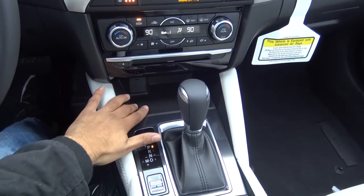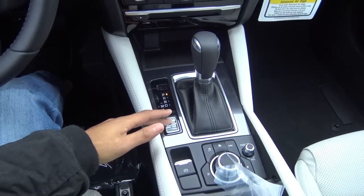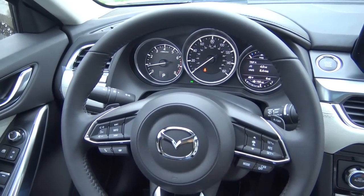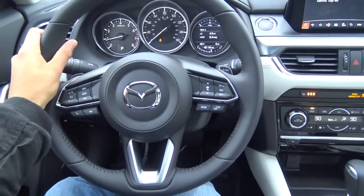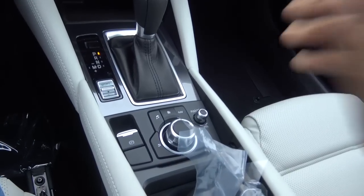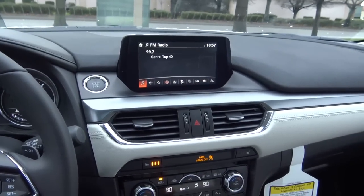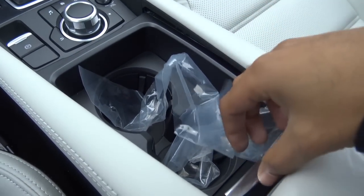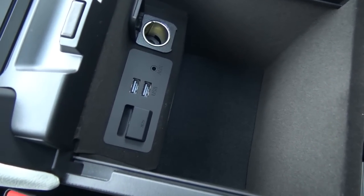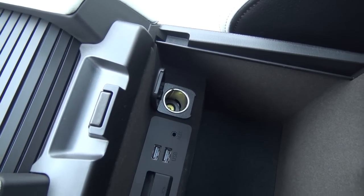Down here you have a little storage cubby as well as a 12-volt power outlet. You have different driver selectable modes — sport mode tightens up the steering a bit and changes the throttle response too. There's also an electronic parking brake. Down here you'll find dual cup holders and a decent amount of center console storage, with two USB charging ports, an SD card slot, an auxiliary input, and another 12-volt power outlet.